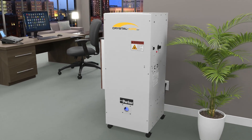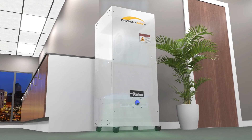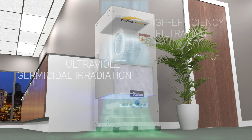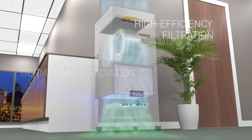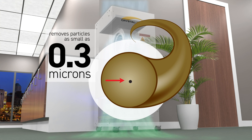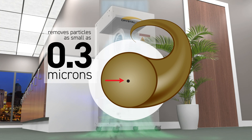Building on decades of Parker systems engineering expertise, Crystal Air UV combines ultraviolet germicidal irradiation with high-efficiency filtration to continuously clean indoor air. The combination of ultraviolet energy and true HEPA filtration is effective at deactivating bioaerosols and removing particles as small as 0.3 microns — about 250 times smaller than a human hair.